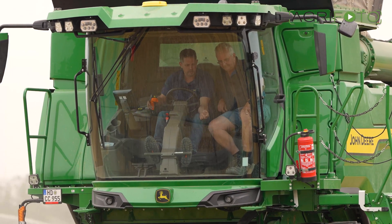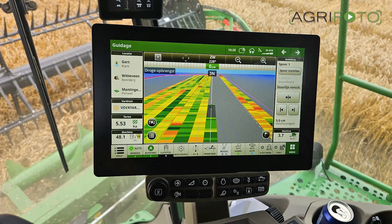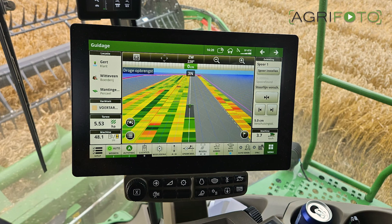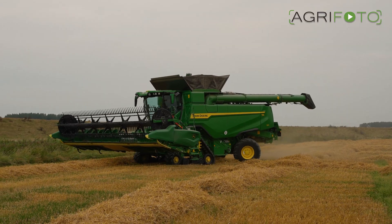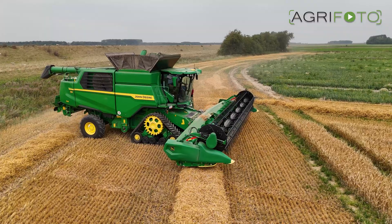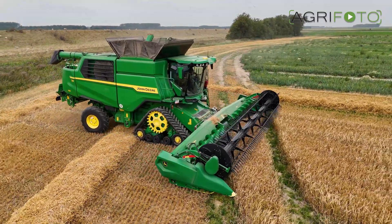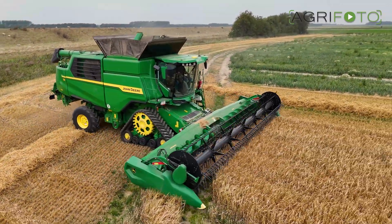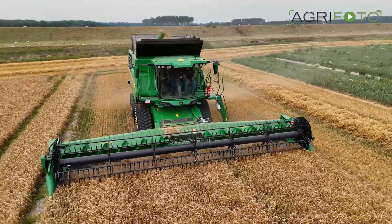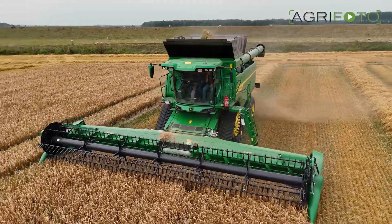Inside the new cab, the G5 Plus Command Center display immediately stands out. This uses a 12.8-inch touchscreen display, and a second terminal is optionally available. The multifunctional Command Pro control handle is already known from other John Deere machines. GPS is of course fitted to this machine. The active seat is cooled, heated, and electronically adjustable. Gadgets such as Apple CarPlay and Android Auto are also supported, making long working days a joy for the operator.